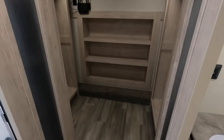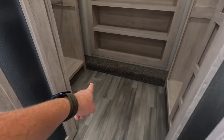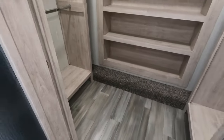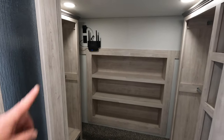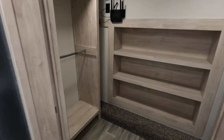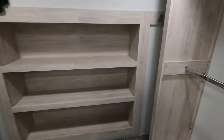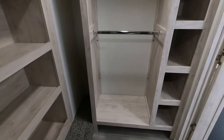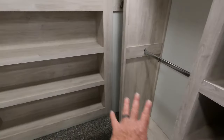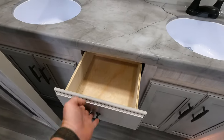Walk-in closet — dimension-wise you're probably at maybe four and a half feet across and at least three and a half feet deep. Really nice size. It's a full profile unit so you won't have to worry about ceiling height. You could do this like a his-and-hers side — this could be her side, and that's going to be his side.